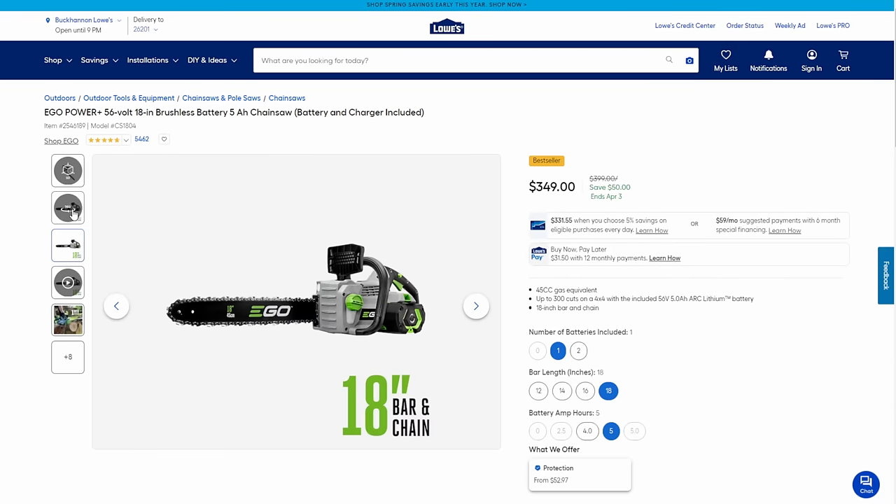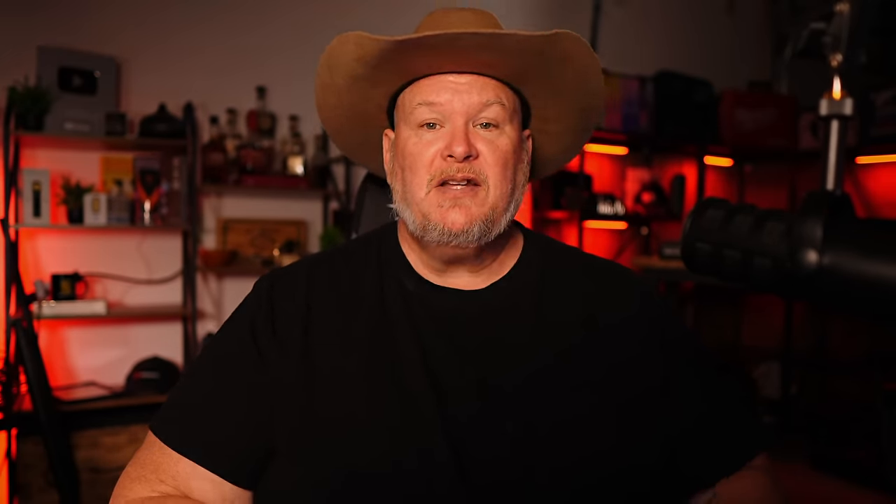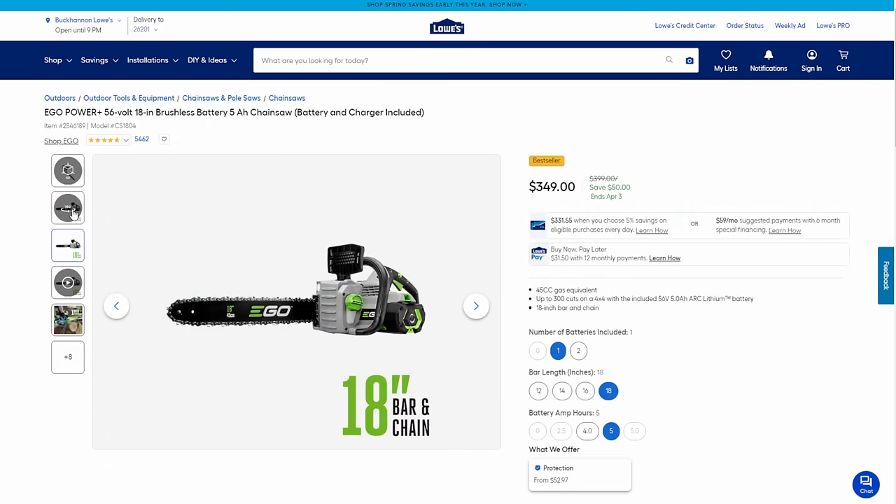Some other Ego OPE — and OPE means outdoor power equipment. We've got the 56-volt 18-inch chainsaw. My cutoff line for a serious chainsaw is 18 inches — that's where you can really take down trees. Sixteen inches and under is around-the-house yard stuff. This 18-inch comes with bar and chain, battery and charger included, $50 off down to $349.